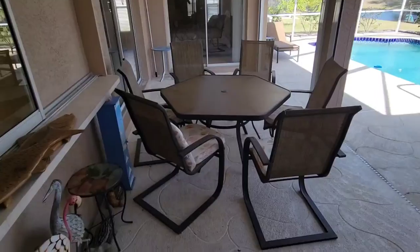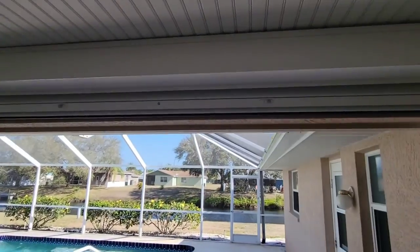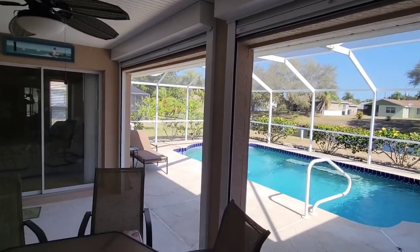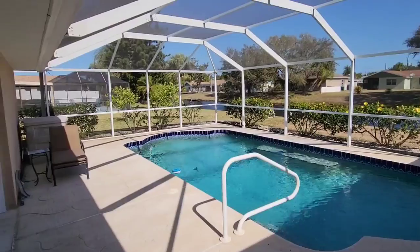Good-sized covered lanai. You've got this pass-through window from the kitchen. They do have hurricane shades here off the back, so you can close this in. And then the pool area.